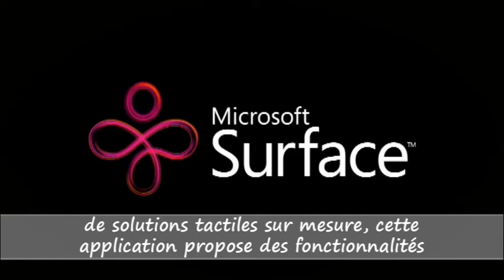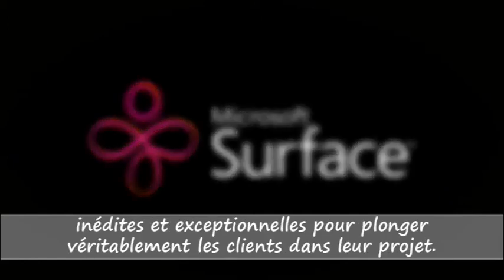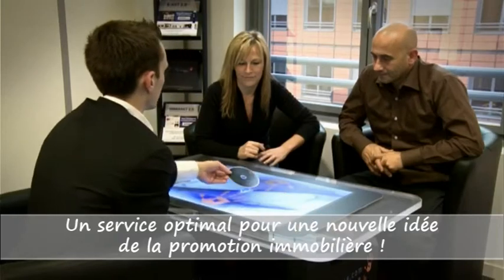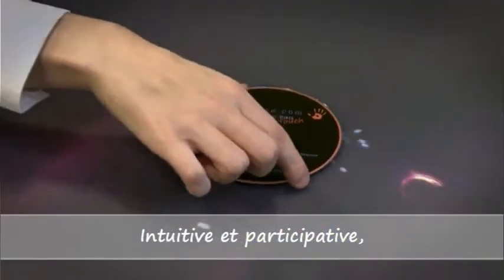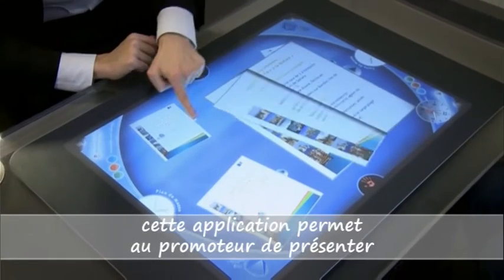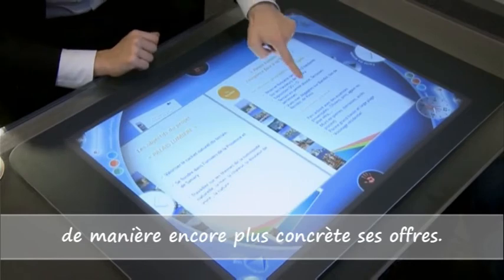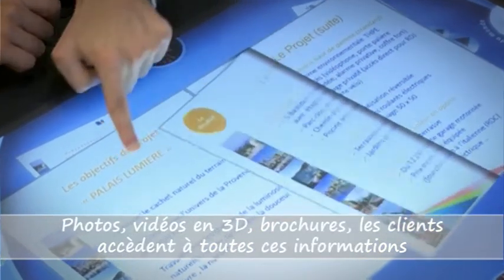It offers exceptional, never-before-seen functionalities, allowing clients to truly immerse themselves in their project — optimal service for a new take on real estate development. This intuitive and interactive application enables real estate developers to present their offer in a more concrete way, with photos, 3D videos, brochures and more.